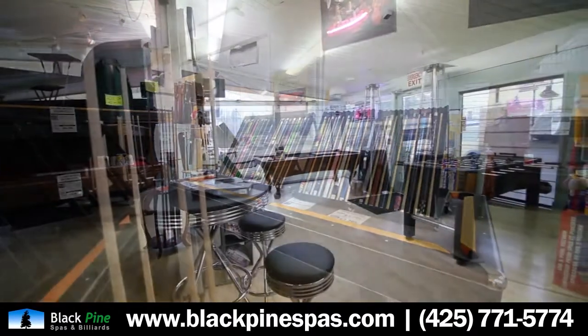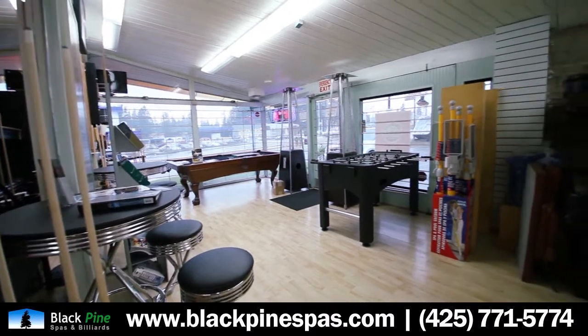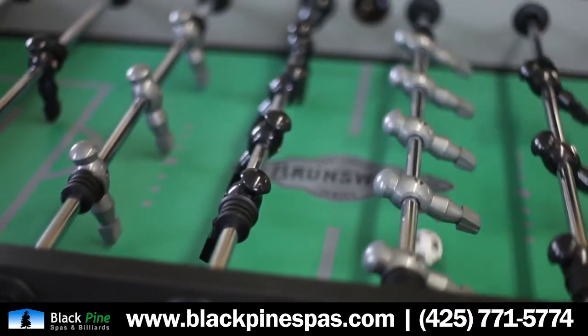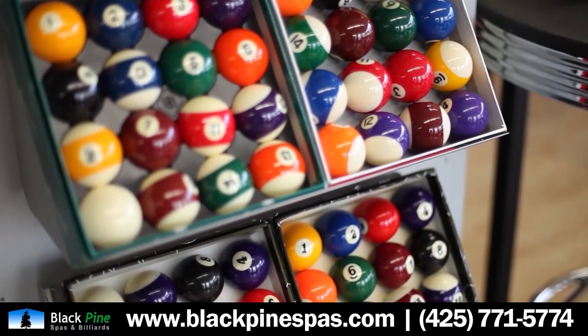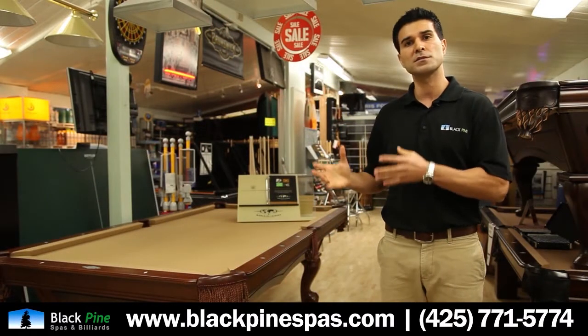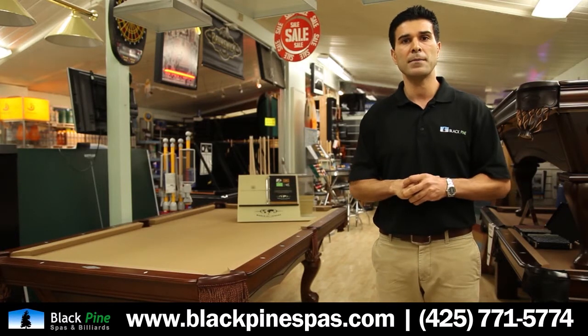Here at Black Pine, we offer a complete lineup of pool tables, accessories — basically everything you need to outfit your game room. We'd like to encourage you to come to our showroom, pay us a visit, see firsthand some of these models, the quality, the features, the accessories, and let us help you outfit your game room.